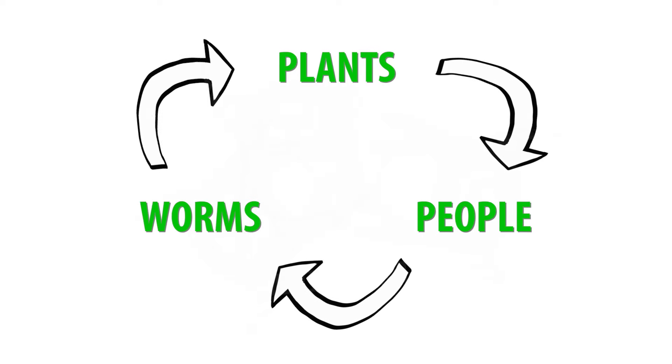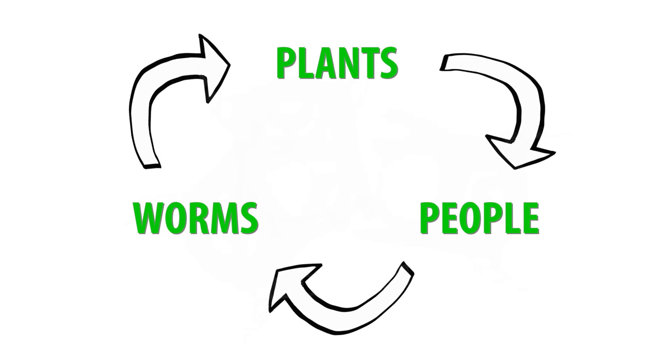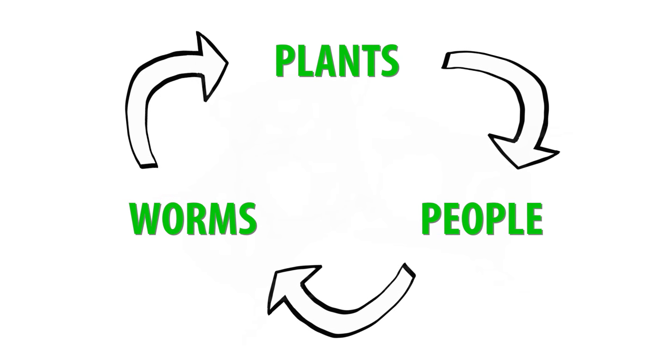Plants, people, and worms — these are the three components of the Rock Creek Loop, and they are connected in a cycle of nutrients and energy.